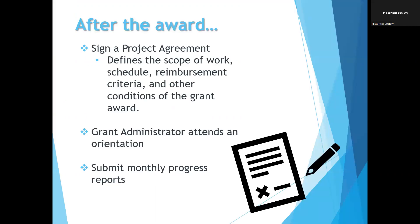If you get awarded the grant, you will sign a project agreement — a contract with us — that defines the scope of work, the proposed schedule, reimbursement criteria, and other conditions. The grant administrator needs to attend an orientation where we go over all detailed aspects, and monthly progress reports must be submitted. No project can begin until all of these steps are completed. Generally, that means work is not going to start until at least summer of 2023. If this is an emergent concern, it may not be the program for you. We also have our tax credit program, which would be another incentive you could look into if you need to complete this work before next summer at the earliest.